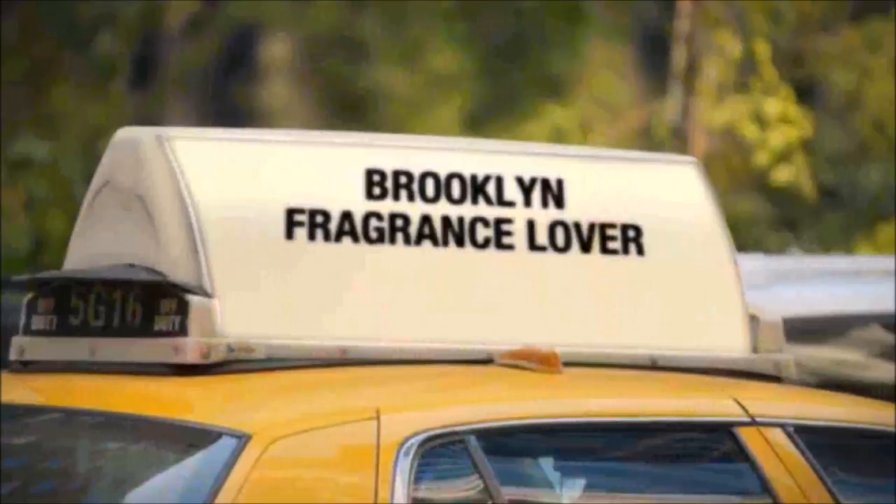Hello everyone, I'm Carlos and welcome to another episode of Brooklyn Fragrance Lover. Today I'm going to be talking about a fragrance from Penhaligon's London called Lothair.